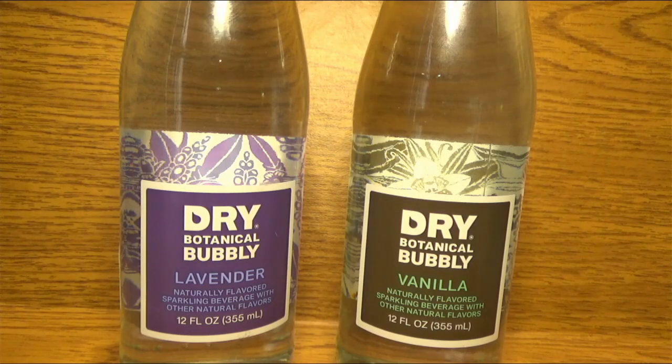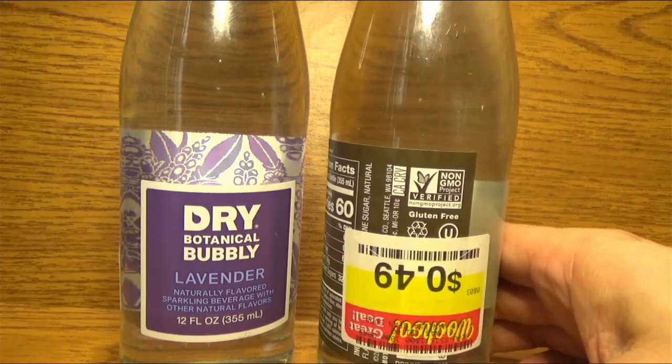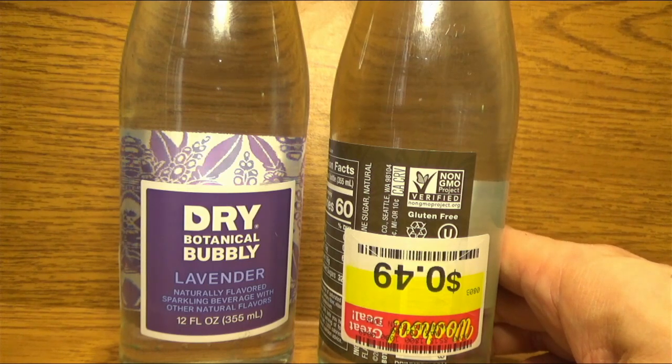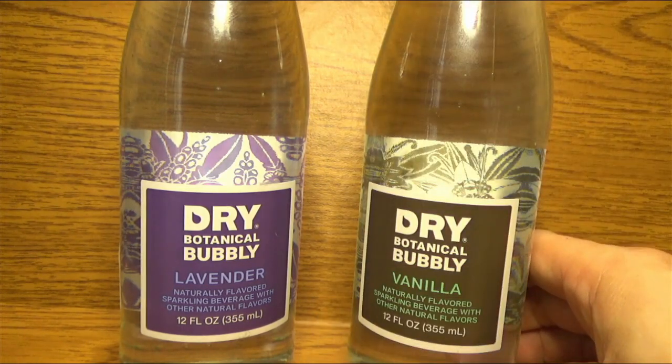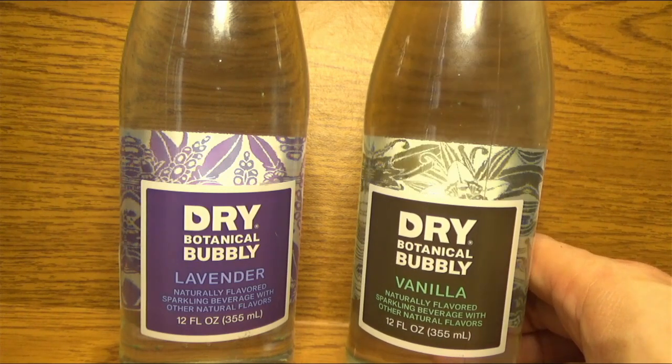This is Dry Botanical Bubbly. I found these at Fry's, in their little discount aisle. And I was really, really floored when I saw these sodas.